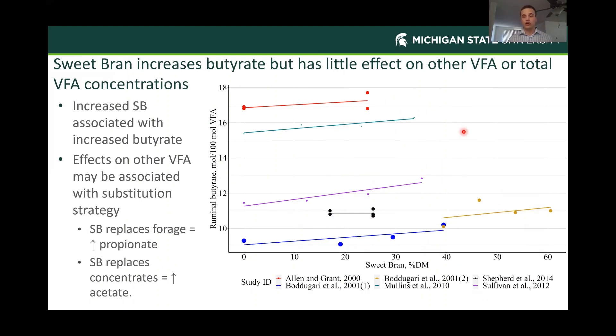Sweet bran did have an effect on ruminal butyrate concentration. With sweet bran on the X-axis and ruminal butyrate on the Y-axis, there is a slight increase in ruminal butyrate as we increase sweet bran across studies. Effects in other VFAs were not significant, but they did appear to be associated with the substitution strategy—replacing forage with sweet bran led to an increase in propionate, and replacing concentrate with sweet bran led to an increase in acetate. We didn't have enough comparisons to draw hard conclusions, but the slight increase in butyrate may be interesting given the immunometabolism and metabolic effects of butyrate.